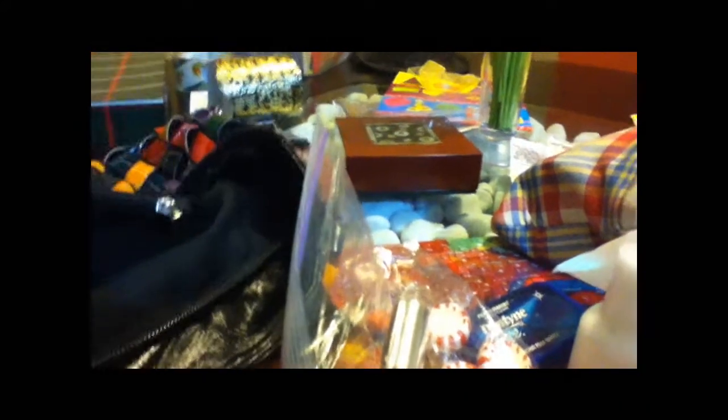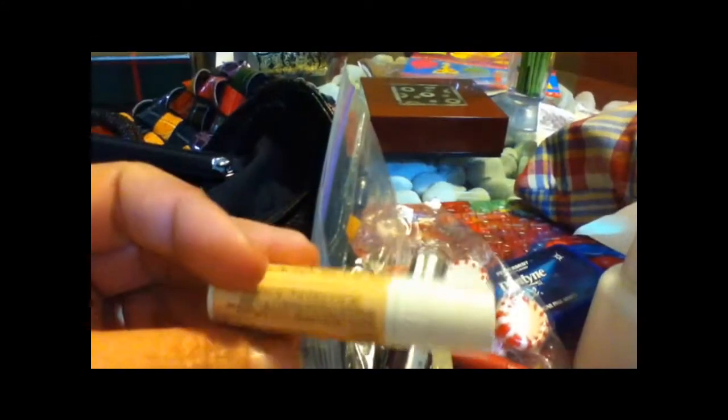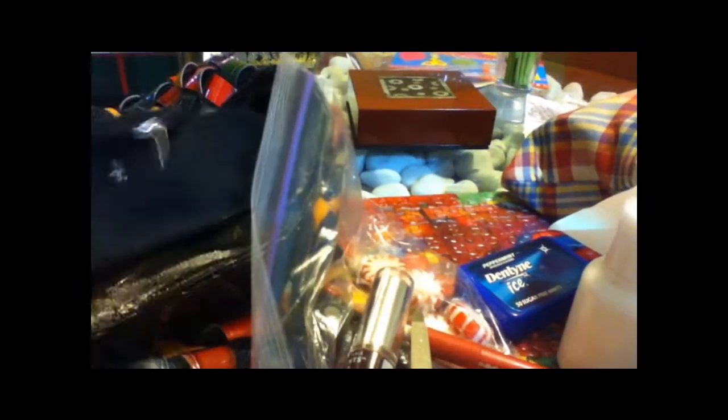I've got my car keys. What is this? A bill or receipt from Sam's Club. My nail file, my buffer, another lipstick with lip gloss.